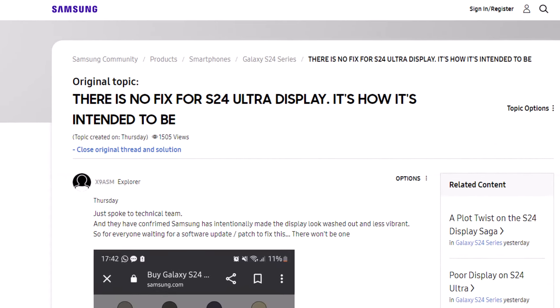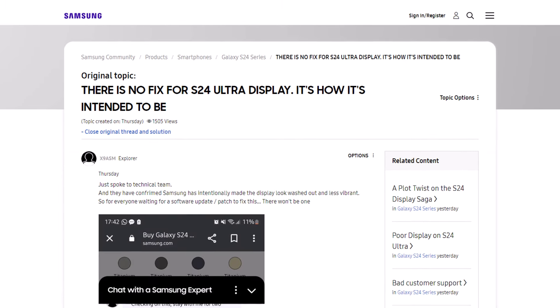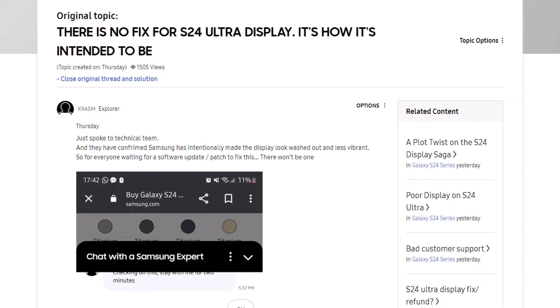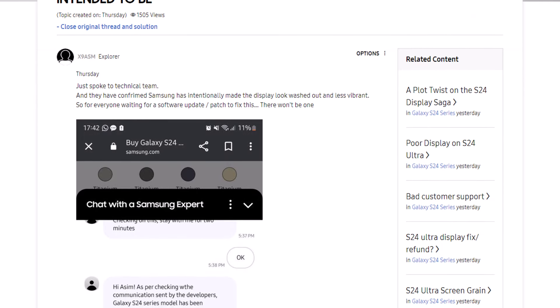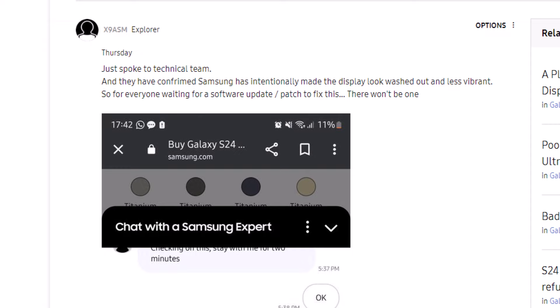Now, according to Samsung support, there is no fix for the Galaxy S24 Ultra display. A person chatted with Samsung support, and according to the user, they just spoke to the technical team, and they have confirmed Samsung has intentionally made the display look washed out and less vibrant. So for everyone waiting for a software update or patch to fix this, there won't be one.